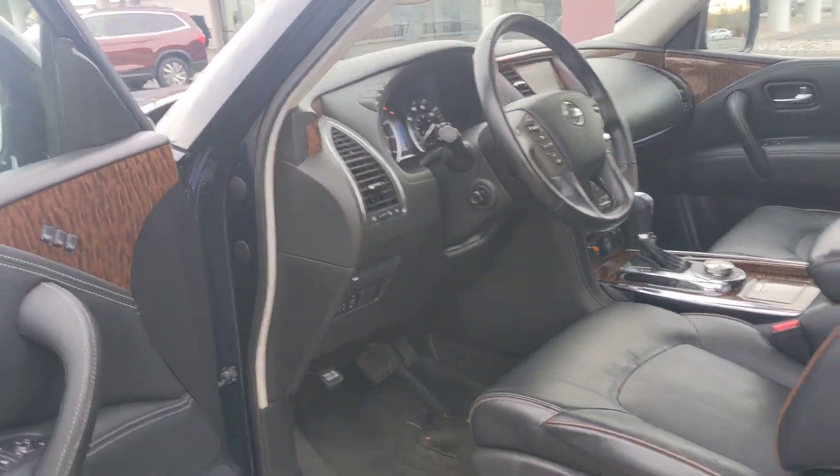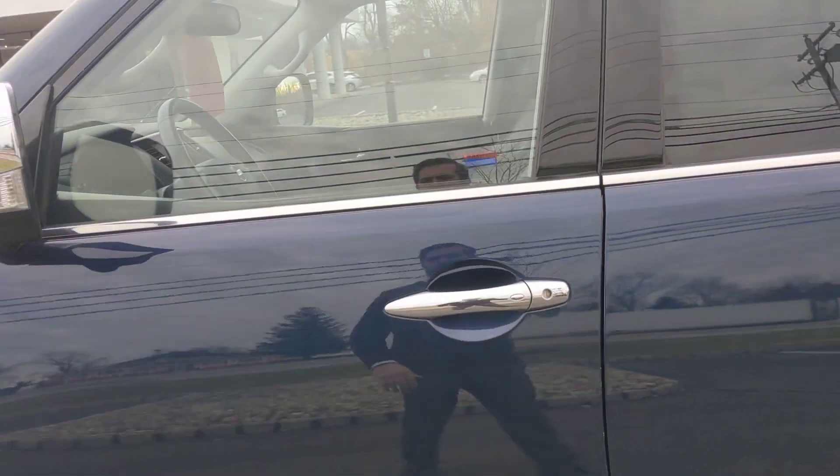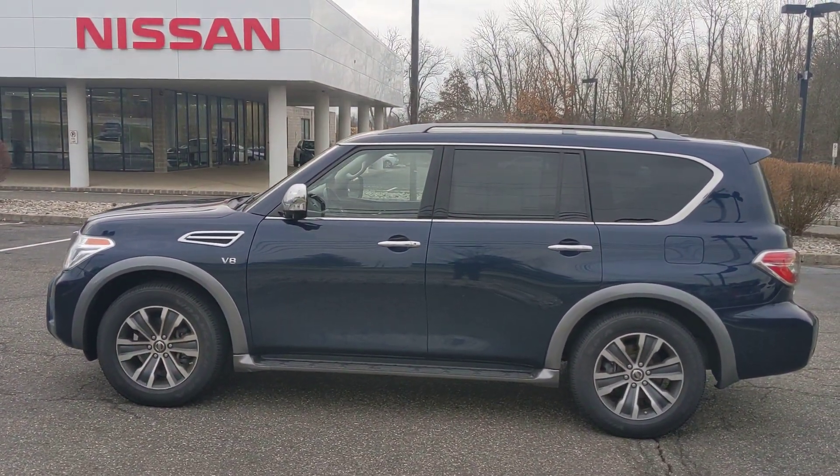It does have the Bose sound system as well, and it's coming with all-weather mats. Here it is — the 2018 Nissan Armada here at FredBeans.